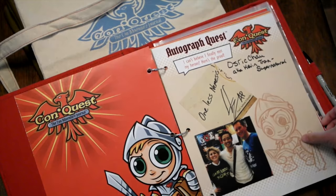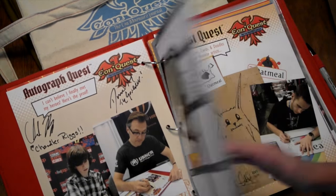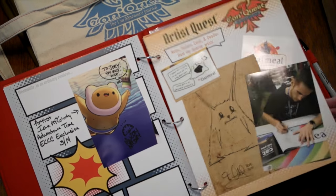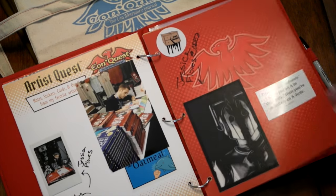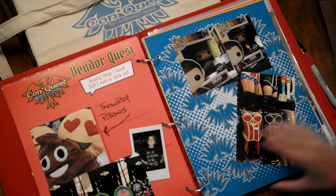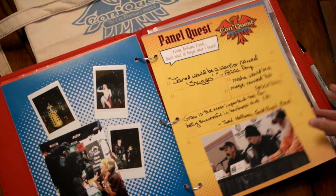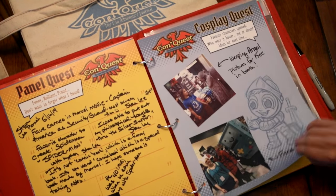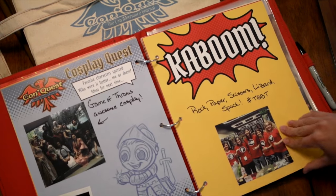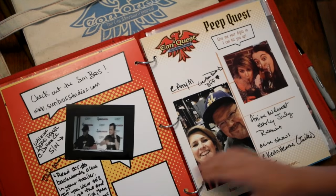The journal was made especially for comic cons and fan conventions. With autograph and artist quest pages, you can get autographs, signatures, and artwork right in the book. Stick pictures and photos right beside it. Vendor quest for those really great vendors and stuff you got. Fun things you wanted to take pictures of. Panel quest for those really funny quotables. Cosplay quest — get your pictures off your phone and slap them in there.